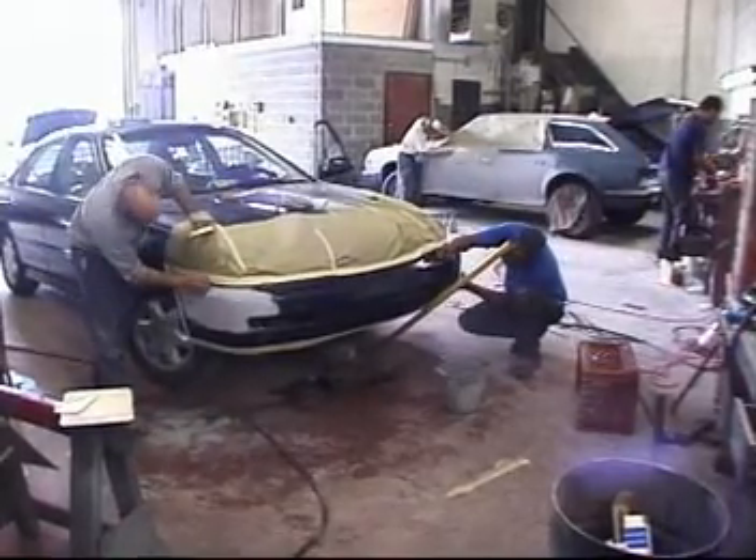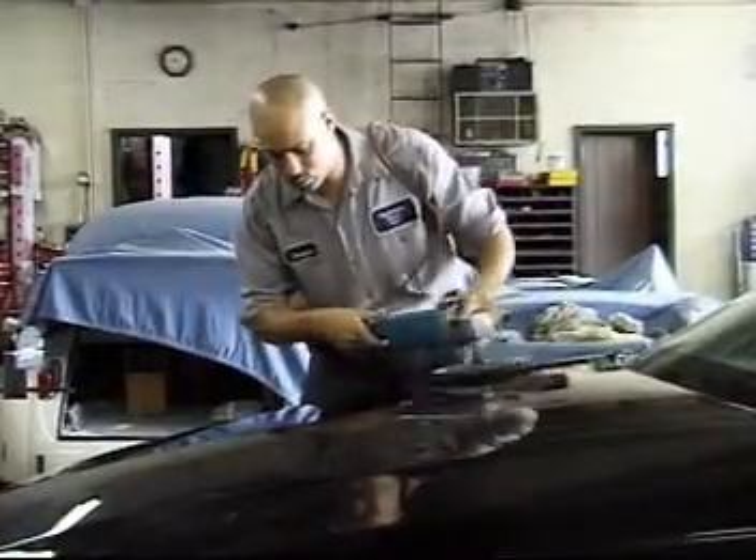Automotive body repairers are modern-day magicians. They have the power to restore a wrecked car so completely that it looks and operates like new.